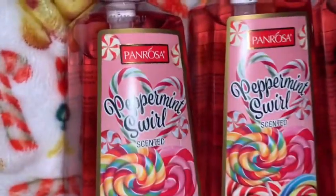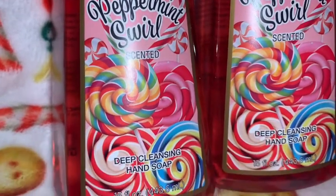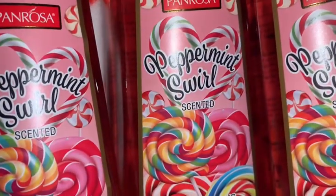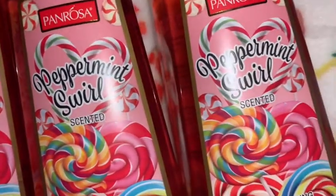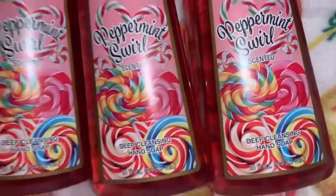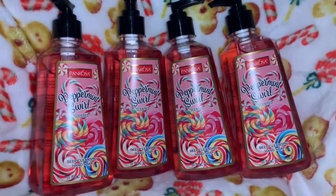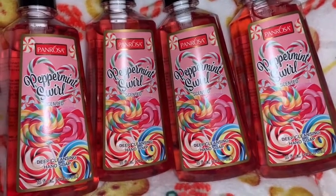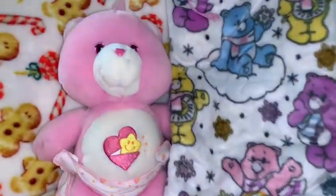I got these really pretty peppermint swirl soaps in my stocking. These were perfect little stocking stuffers. I love the packaging — look at all the gorgeous candy land-looking lollipops all over the front. The soap itself is pink and I like the little candy canes that make a little heart behind where it says 'Peppermint Swirl.' Those are so cute. I've got four of these.